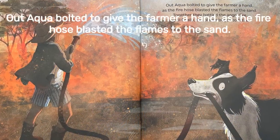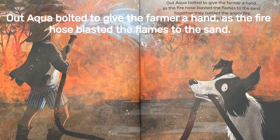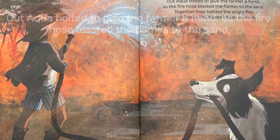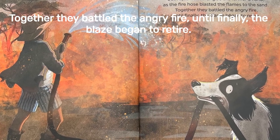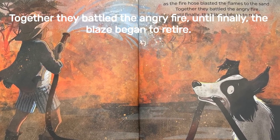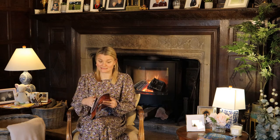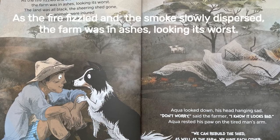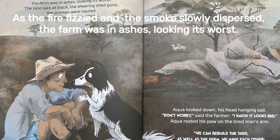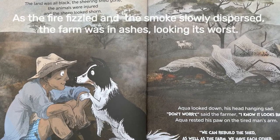Aqua bolted out to give the farmer a hand, as the fire hose blasted the flames to the sand. Together they battled the angry fire, until finally the blaze began to retire. It looks like they've been up all night tackling this blaze. As the fire fizzled and the smoke slowly disappeared, the farm was in ashes, looking its worst.